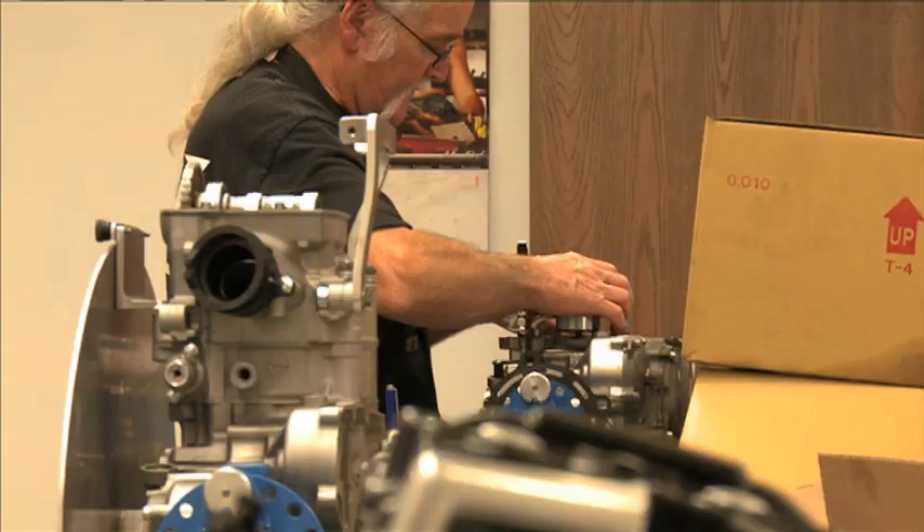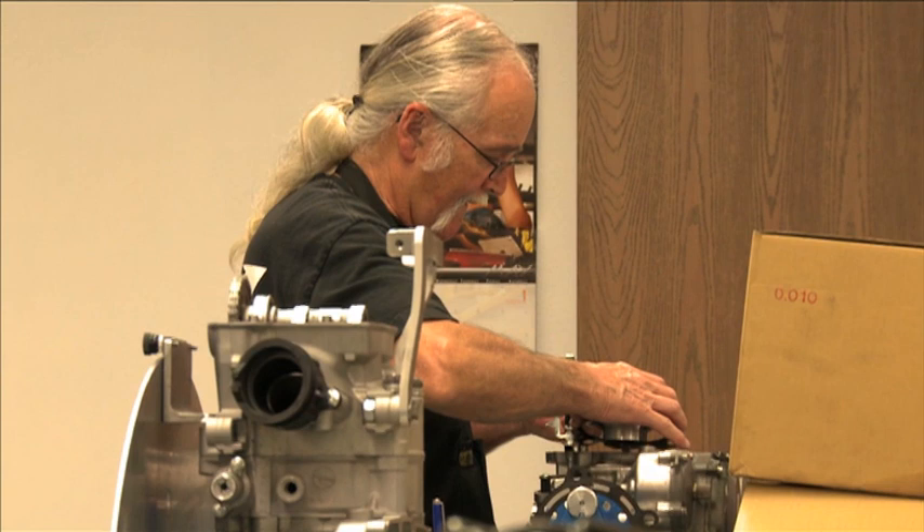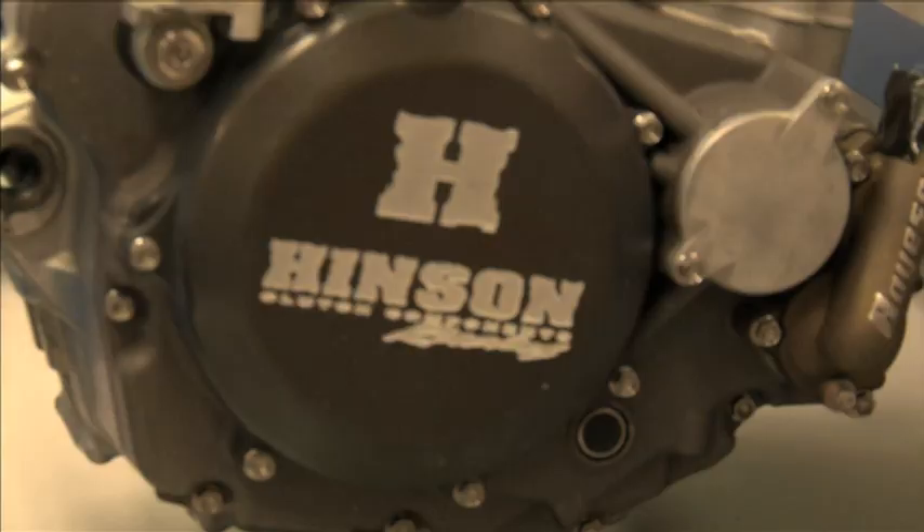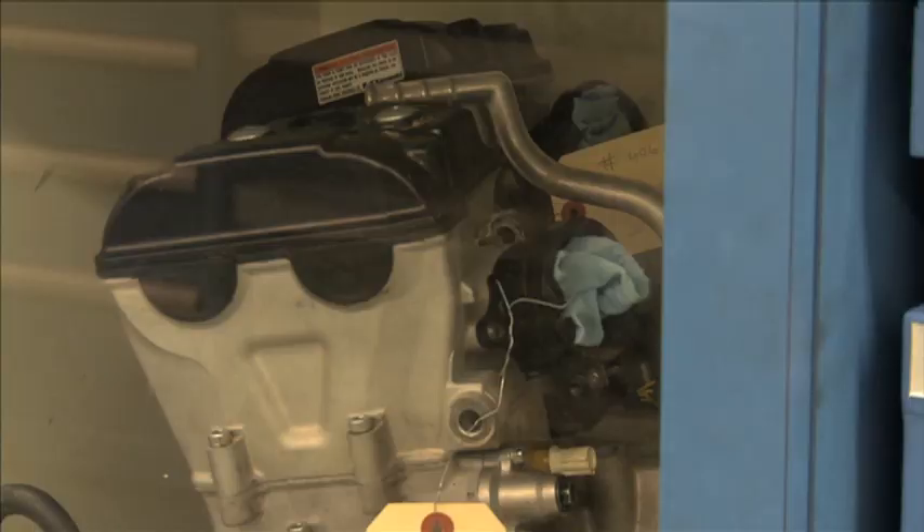This is obviously where the engines get built — this is the heart of the operation here. Right now we've got outdoor motors, practice motors and stuff getting built. How many motors would you go through in a year? I think we have about 18 to 20 that get rotated, as well as frames and chassis.